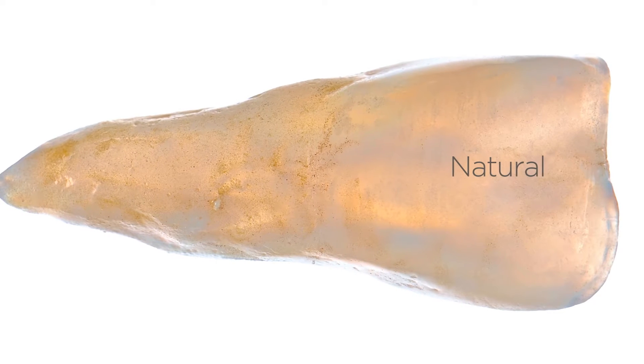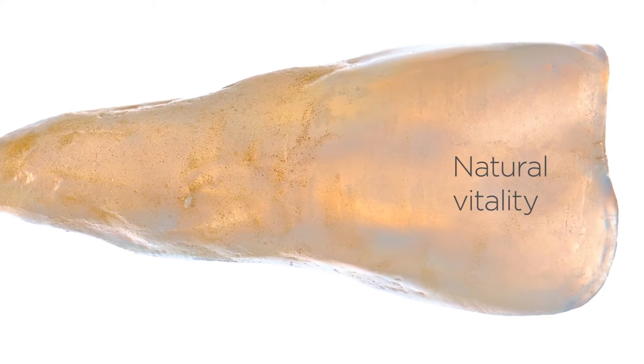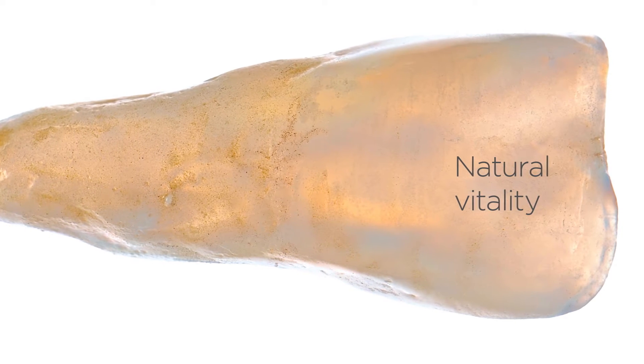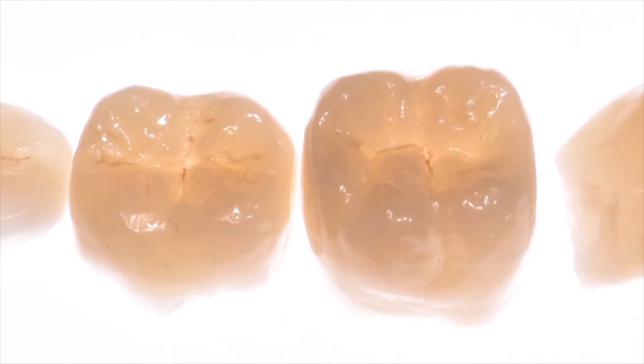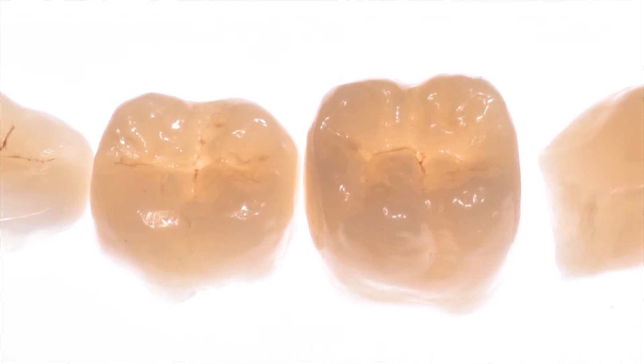The smaller crystal size and the fine microstructure ensure exceptional performance, which manifests itself in an optimal balance of translucency and opalescence, higher flexural strength, and higher processing speed.